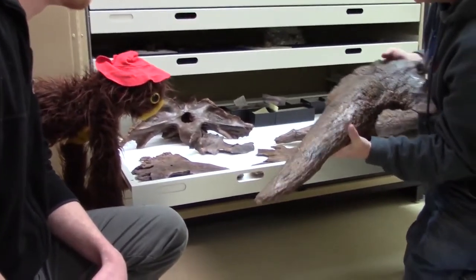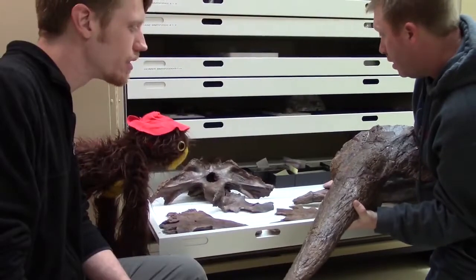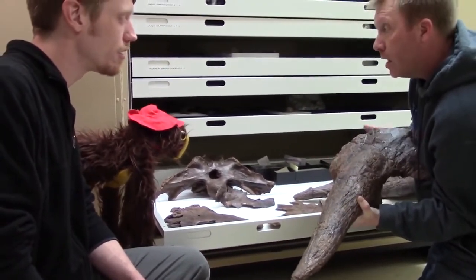An injury occurred sometime while Garni was alive. It looks like it re-healed, but just like with the frill, we're going to CAT scan this guy too to see what's going on in there.